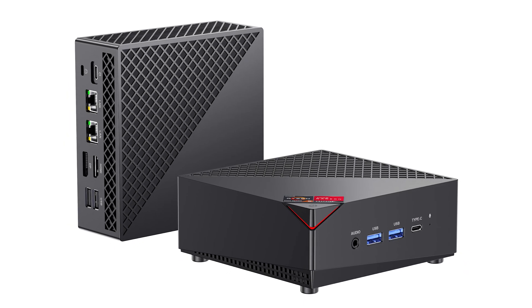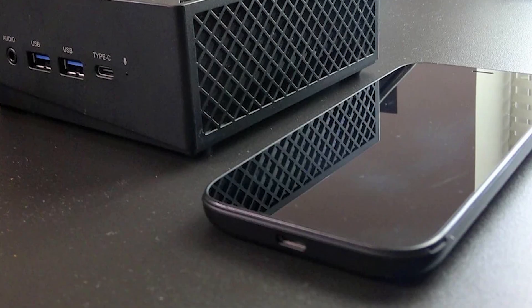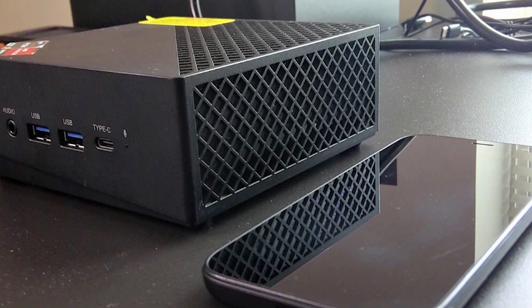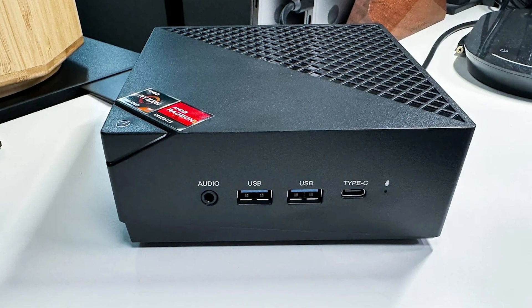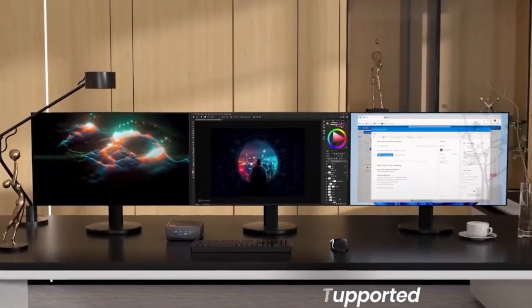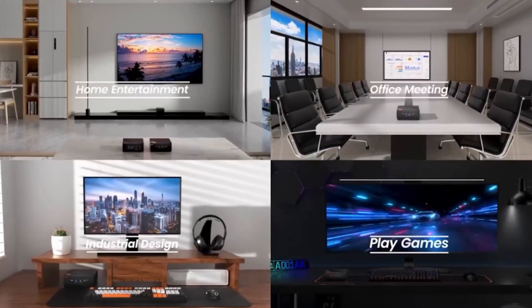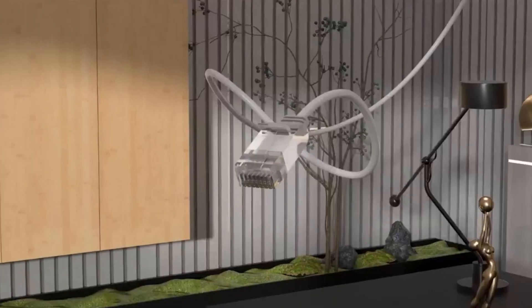Beyond performance, the Camrui Mini Gaming PC excels in expandability and connectivity. With 16GB of dual-channel DDR4 RAM expandable up to 64GB, and a 512GB SSD upgradable to 2TB, you'll have plenty of room for multitasking and storing your media and game library. The mini PC supports dual LAN with Wi-Fi 6 and Bluetooth 5.2, ensuring fast and stable internet connections. For those looking to create an immersive setup, the triple display capability via HDMI, DisplayPort, and Type-C lets you enjoy 4K visuals across multiple screens. Designed with efficient cooling, it prevents overheating, ensuring smooth performance even during extended use.